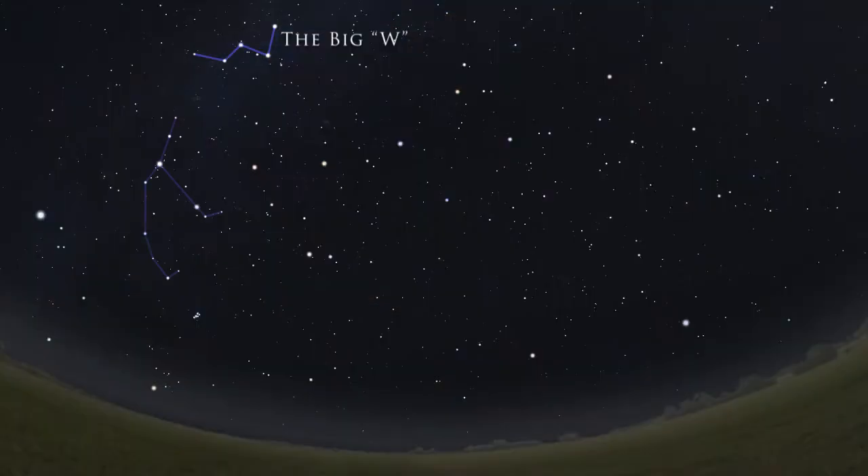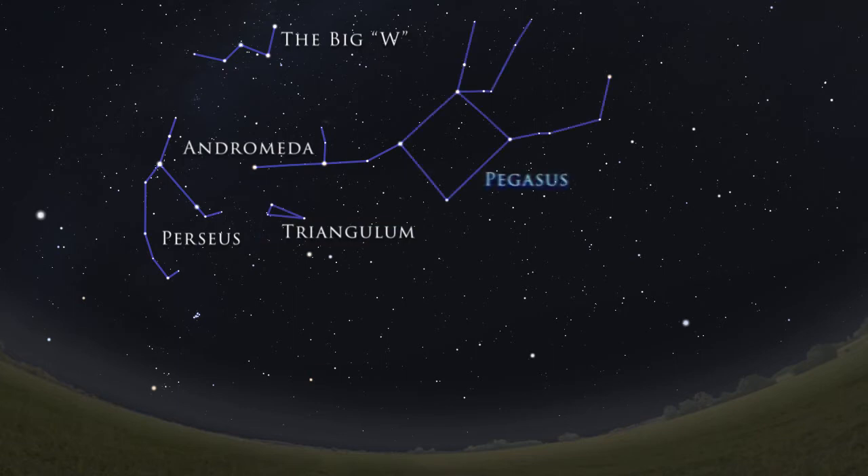Now there are four autumn constellations I think are important to recognize. These are Perseus, Andromeda, Triangulum, and Pegasus.